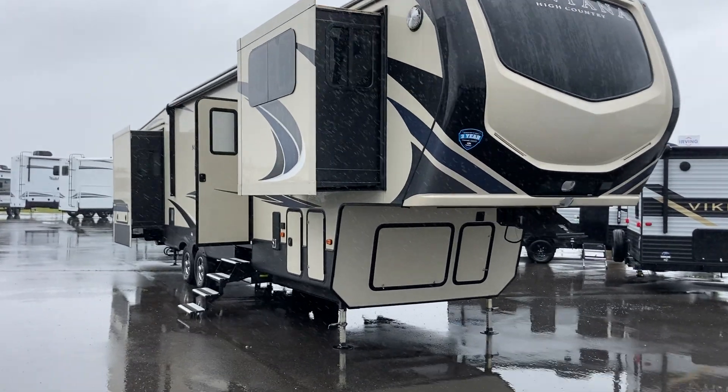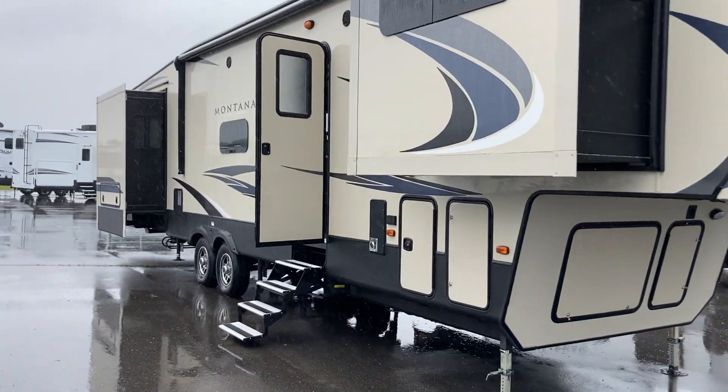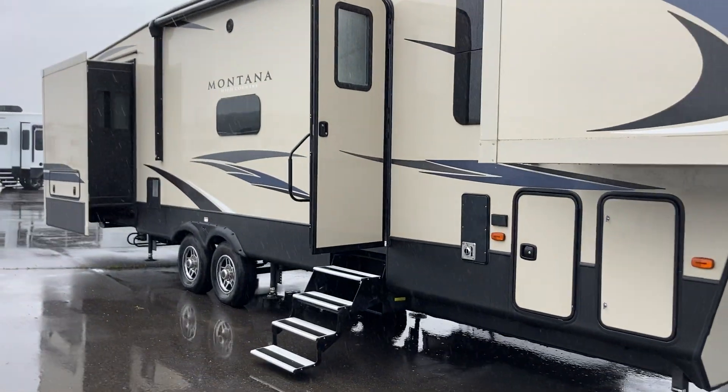Hi folks, Jason here at Leisure Time Sales. It's a rainy day here on the lot in Quispamsis, but that's okay because we've got a nice new trade we're really excited about and we want to get it out to you as soon as we can.